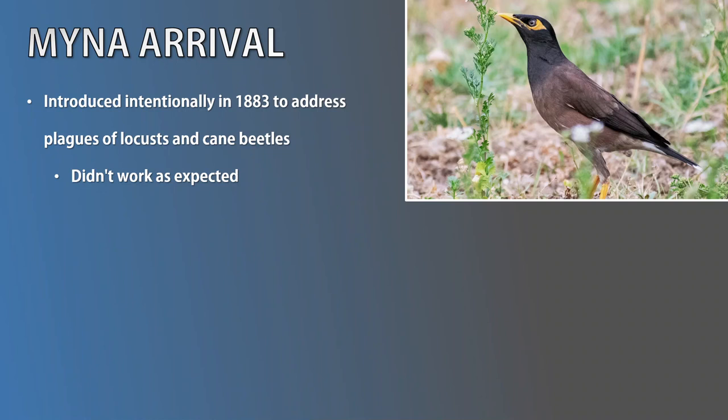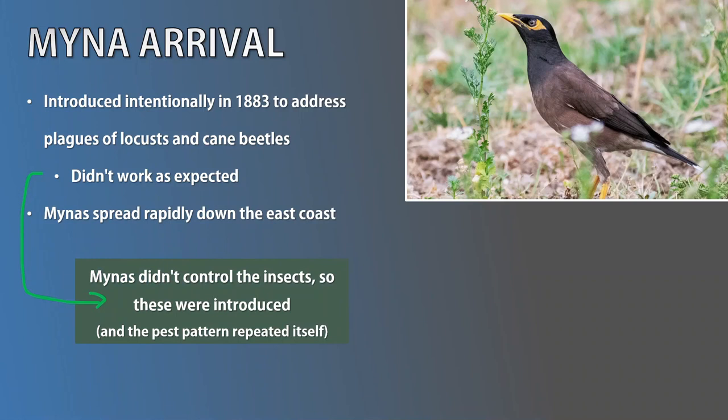Just over 50 years later, the government had yet to learn the lesson from the first introduced species failure, and decided to introduce another animal to address a pest problem — and that's the cane toad, which is now a massive problem for birds, pets, and native frogs across most of the east coast.